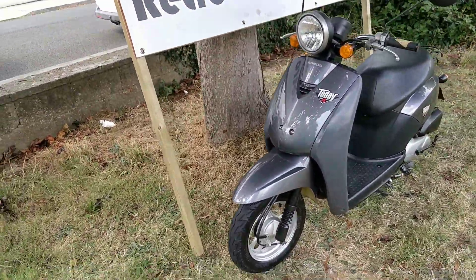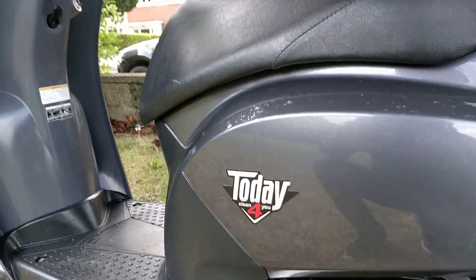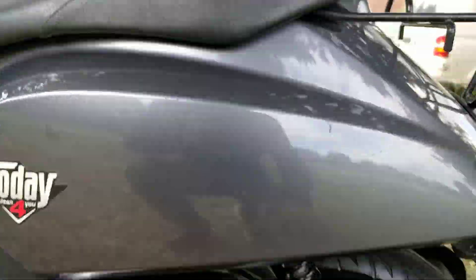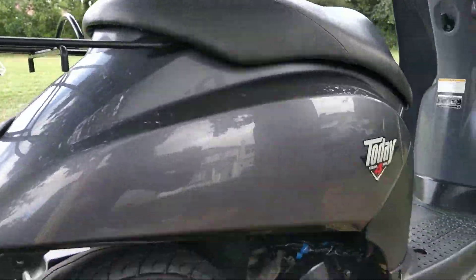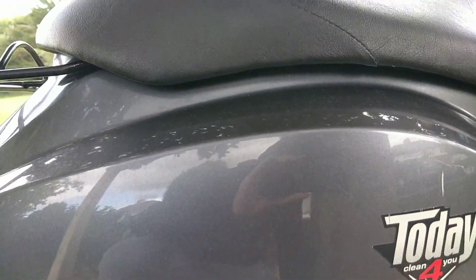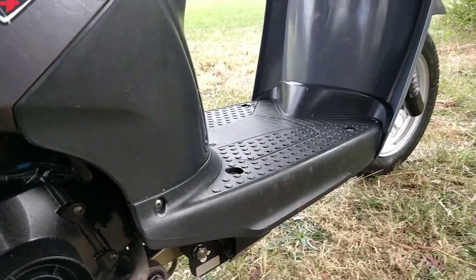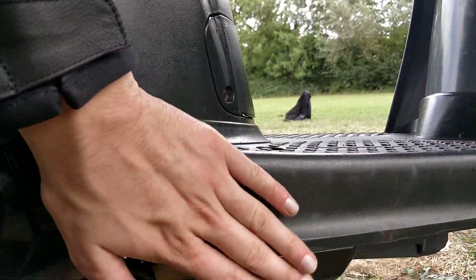Going around the bike for scuffs and damage, there's nothing much to note here. There's a slight mark on this side — one mark here. There's a mark there, and on the foot or leg covers there's once again not an awful lot of marking where your foot would be scraping.